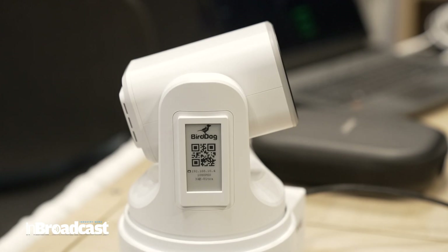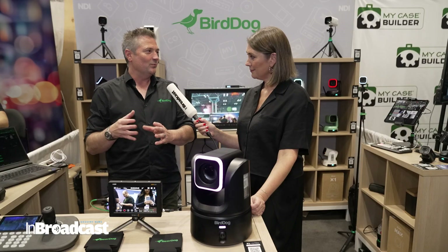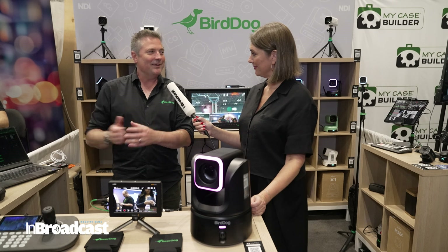It's got a really large sensor in there, so excellent image quality. It's built for everyday production where you need high-quality images, great zoom, and really easy control — a really great middle ground in our product range.